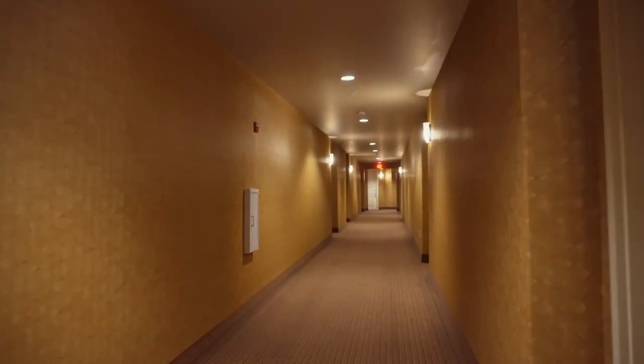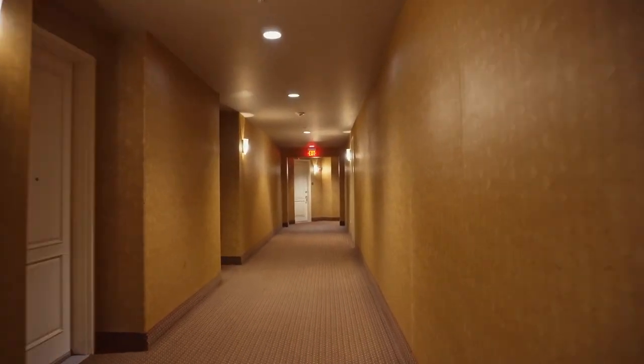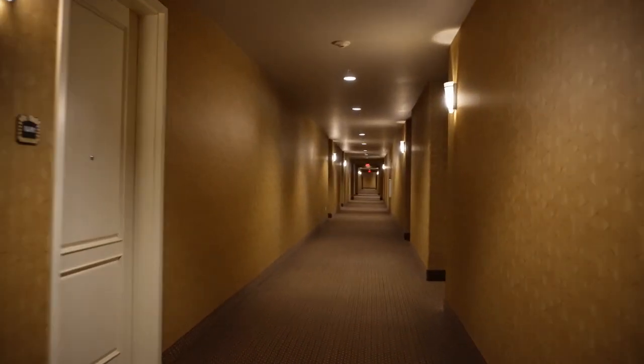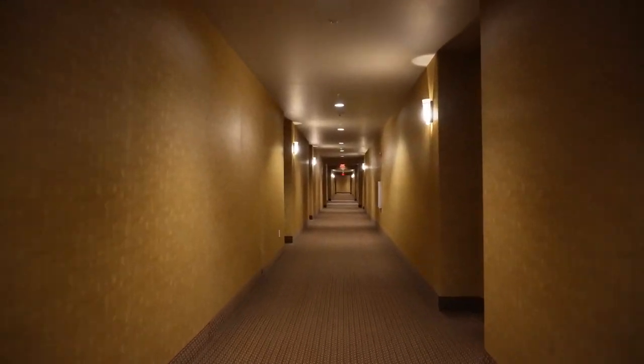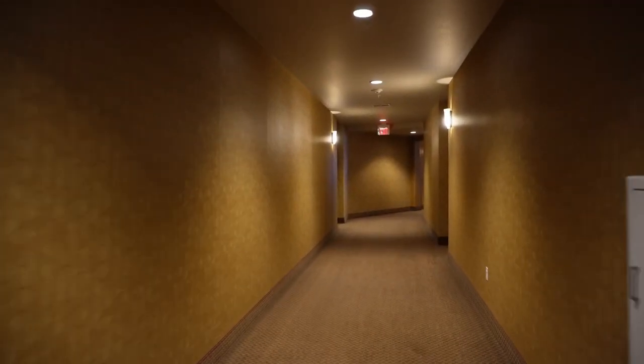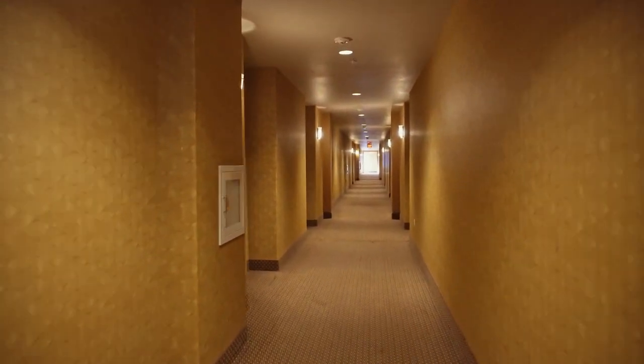All buildings inside and on each floor look identical. And to prove that, I have recorded these hallway walks in three different buildings and on different floors. Can you imagine someone coming back home drunk? Yeah, good luck finding your unit. But honestly, all jokes aside, I wish they at least put some little art pieces on the walls to help identify and diversify the floors a little bit.